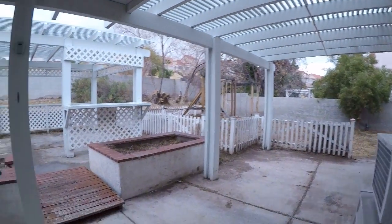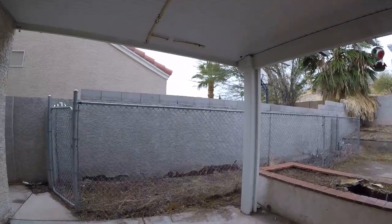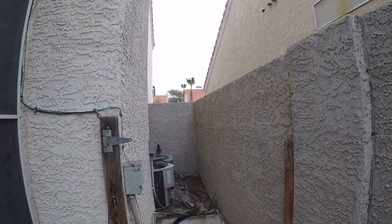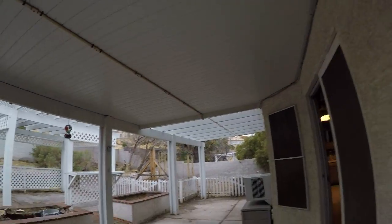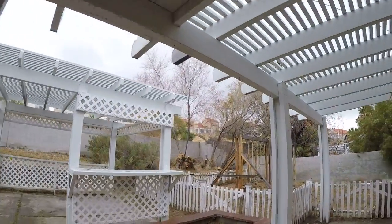Concrete is in place out back — we have a lot of concrete that might have been used as a dog run. The AC unit is over here. We'll probably remove the satellite dish and wires.